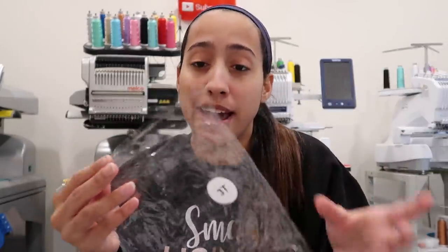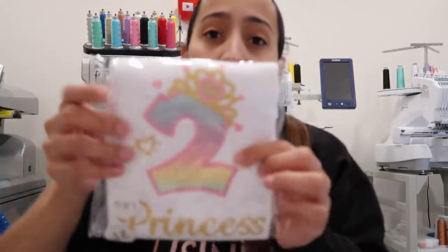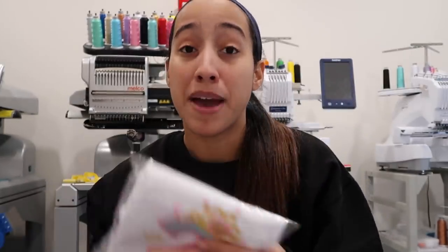Those are pretty much all the supplies I use every single day for embroidery. In terms of packaging — maybe I can do a separate video for that — but AJ Blanks shirts come inside bags, so when you're done embroidering, put the finished item right back in that bag instead of purchasing new bags from Amazon. Save your ten cents and reuse those bags.